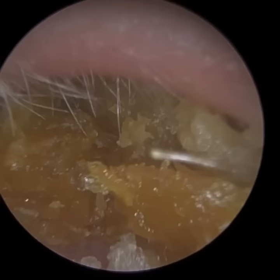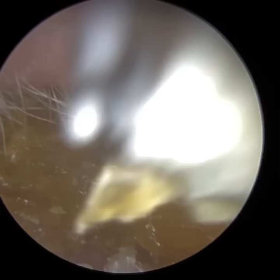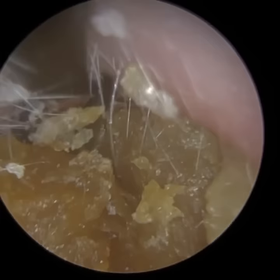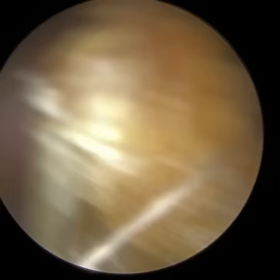The maceration - when we say maceration, the skin cells have been broken up, typically because of moisture. This patient doesn't get water in the ear, so it can be as a result of the increased humidity in the ear. Once you've got a plug like this in the ear, it's going to increase the temperature and you're going to get humidity created, and that can macerate some regions of the skin. So I've managed to extract that big piece.